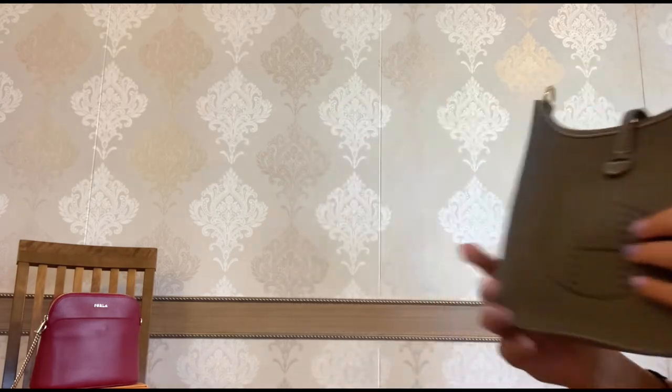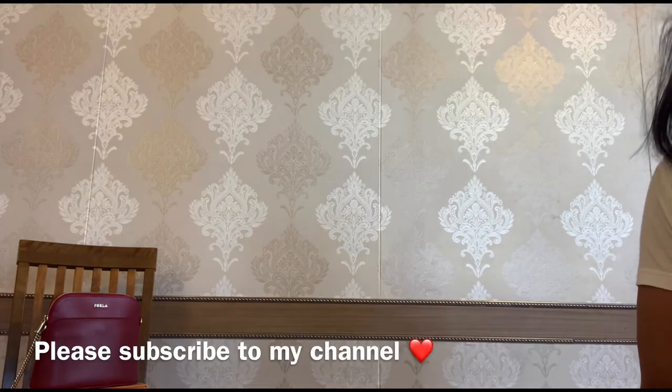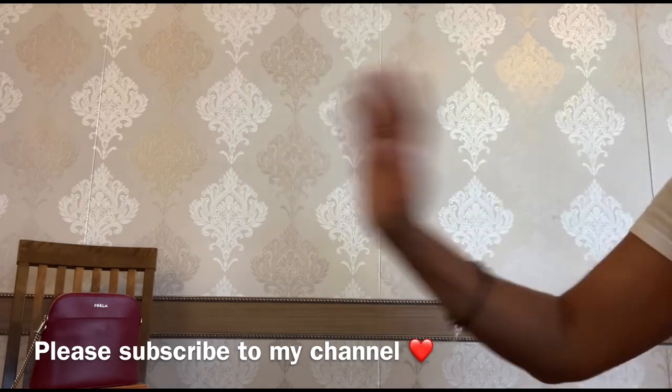And that's it, my friends. Those were my five luxury items I would buy multiple. What are your luxury items you would buy multiple? Please share them in the comments below. Thank you so much for watching. Take care and bye!